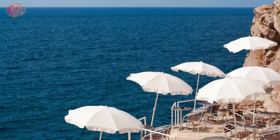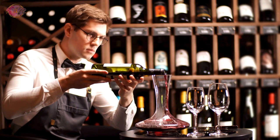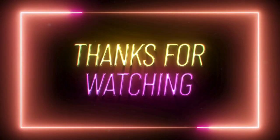Some bars offer outdoor seating, allowing guests to enjoy the pleasant Mediterranean climate. There are also options for those who prefer a quieter evening, such as wine bars where one can taste local wines.